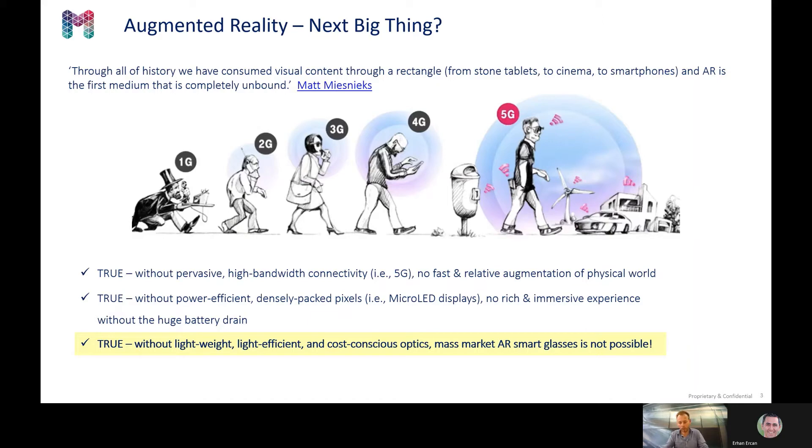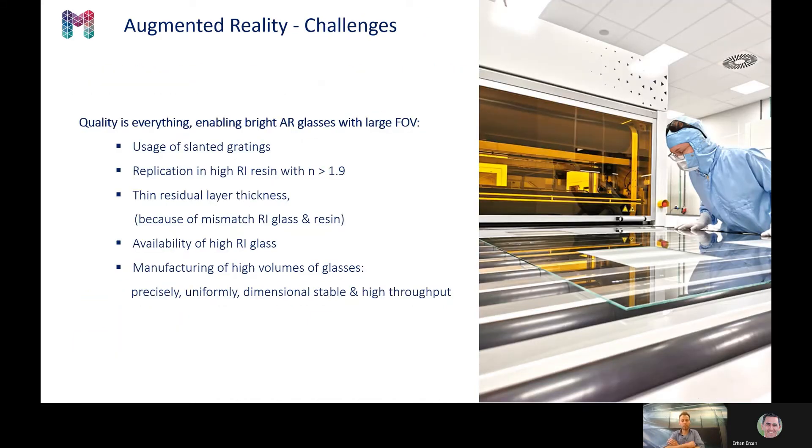And with our technology we can enable this. But of course there are many challenges. For augmented reality, quality is everything. The glasses should have a large field of view and high brightness. And to enable this, slanted gratings are used — but slanted gratings are complex to replicate.